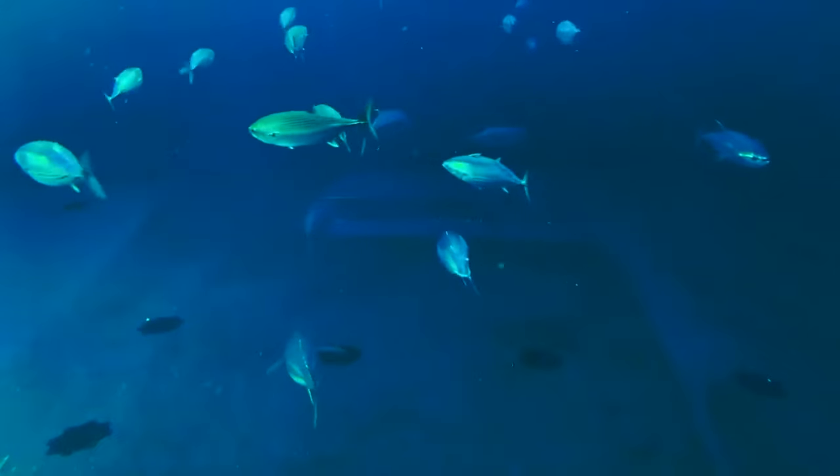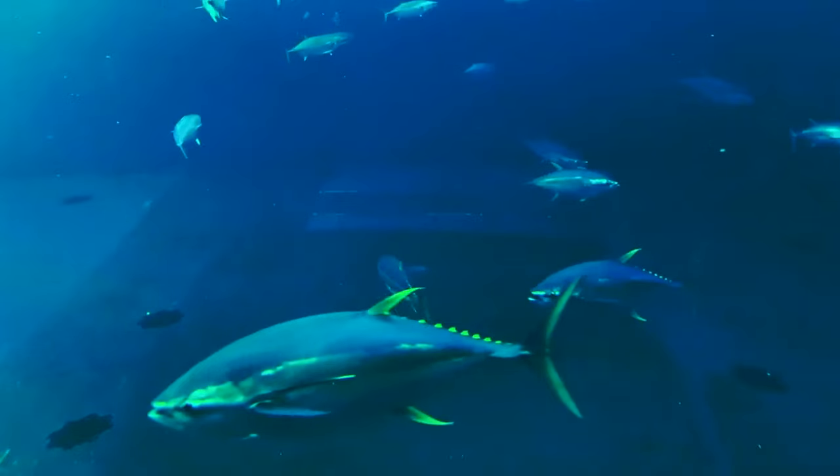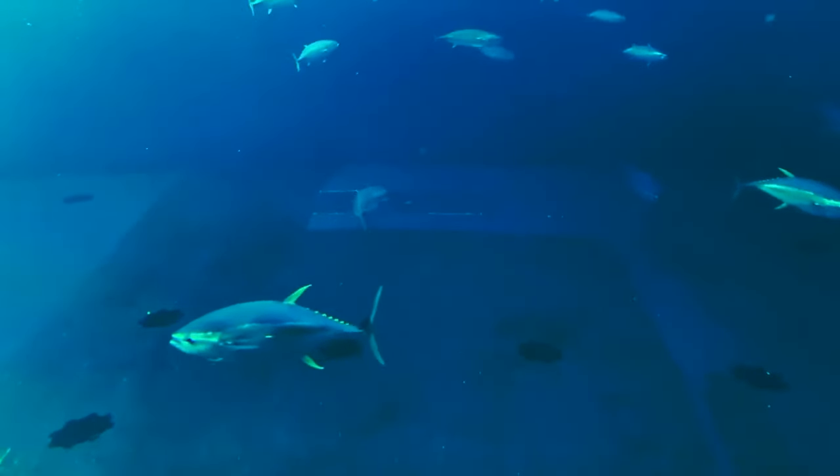Because of their early maturation, wide distribution, and high reproduction, yellowfin tuna are fairly resistant to fishing pressure.